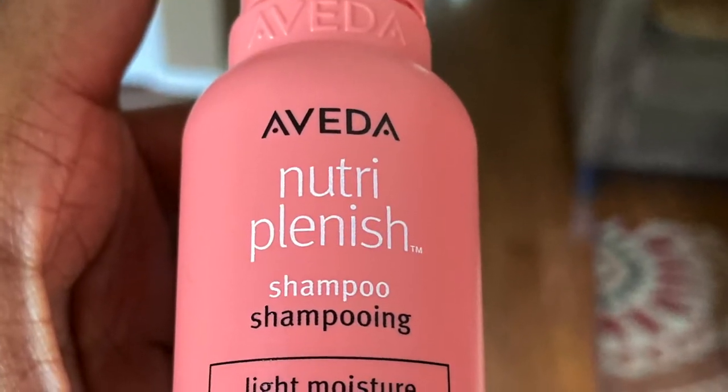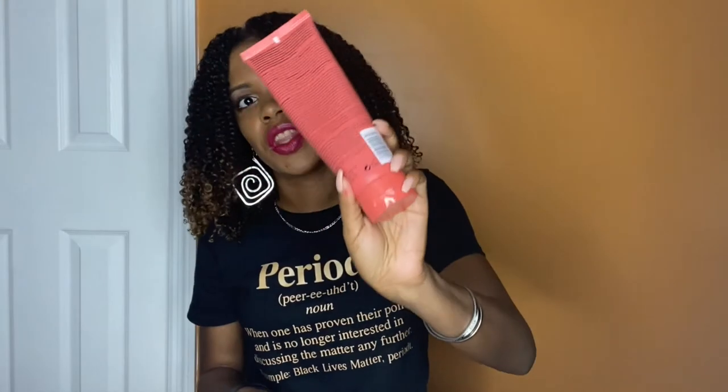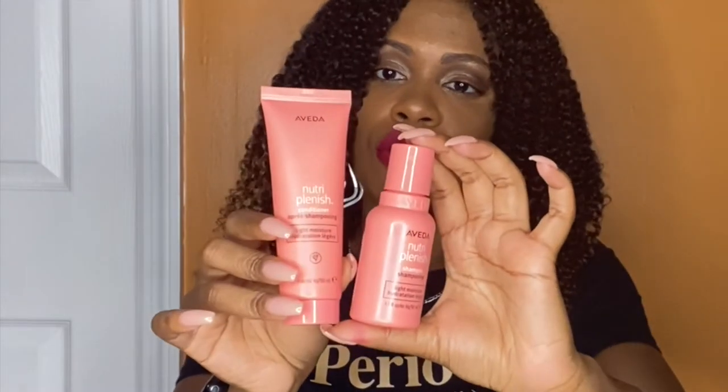We also received two more products that were more like sample sizes. We received the Nutriplenish shampoo in the light moisture version, as compared to the deep moisture one we got full-size. And we also received a sample size of the light moisture conditioner to complement that. These two are really cute sample sizes — great for travel. If you're the type to wash your hair on vacation, these are the perfect size. To be honest, I have so many products, I'm probably going to end up giving these two to my mom anyway.